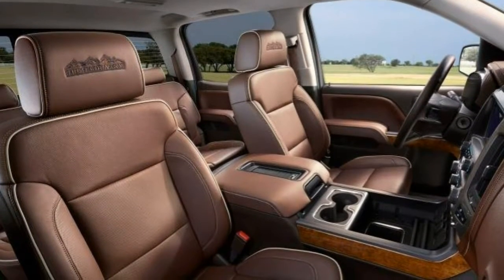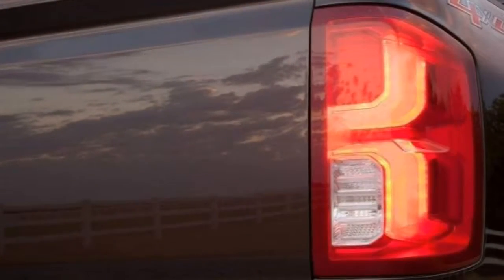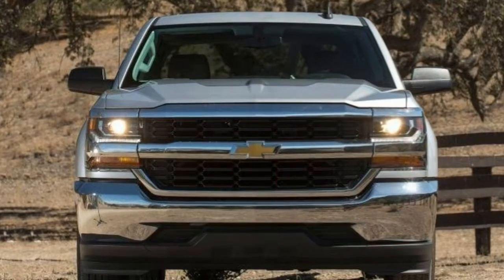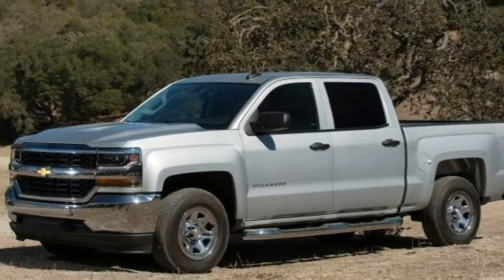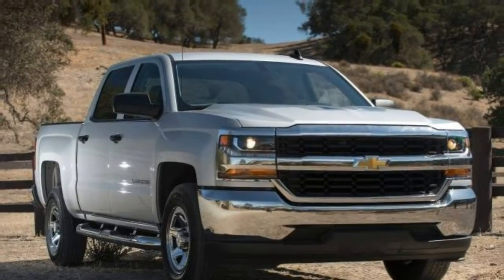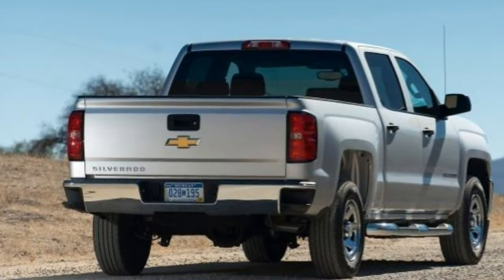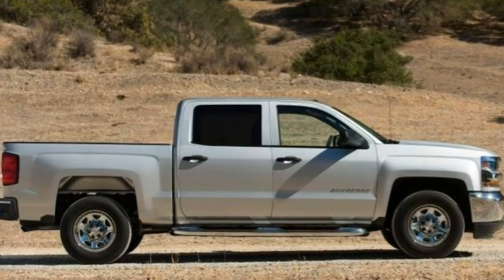Upgrading to cloth upholstery adds adjustable lumbar support for the driver. The standard equipment changes slightly depending on cab configuration: extended cab models get a full-width folding rear bench, while crew cabs have a 60/40 split folding bench. Extended and crew cab models get power windows and a 6-speaker audio system, while regular cabs get manually operated windows and a 4-speaker system. Front tow hooks are standard with 4-wheel drive models. An upgraded infotainment system is available with a 7-inch touchscreen, Chevrolet's MyLink interface, OnStar with 4G LTE and Wi-Fi, smartphone compatibility via Apple CarPlay and Android Auto, Bluetooth audio and phone connectivity, voice controls, and a 6-speaker sound system for regular cab models.